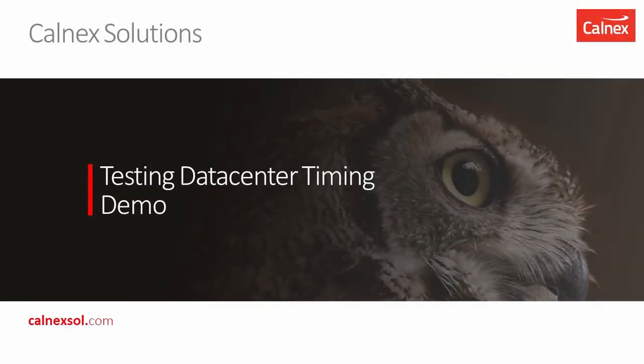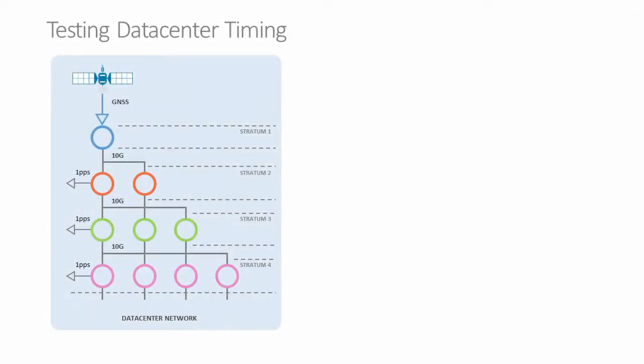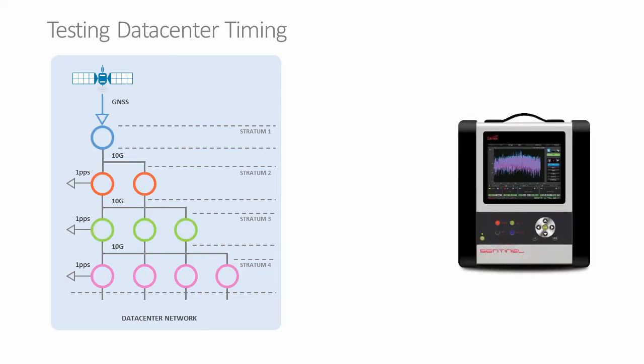Welcome to a demonstration of testing timing in a datacenter. To the left is a representation of a datacenter network with GNSS reference timing coming into what we call the stratum 1 level, and then distributed across the datacenter to multiple clock stratum levels. We'll be using the Calnex Sentinel to make this measurement, and all of these measurements for timing usually are with a reference — in this case, either the stratum 1 of that datacenter network or directly from the GNSS.